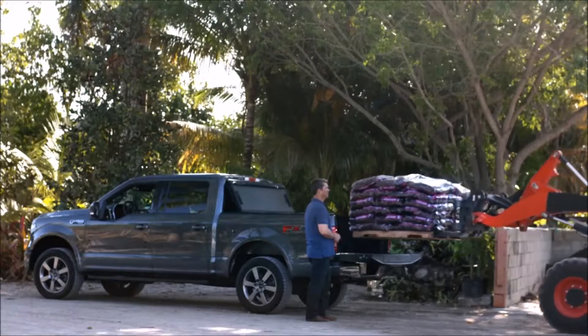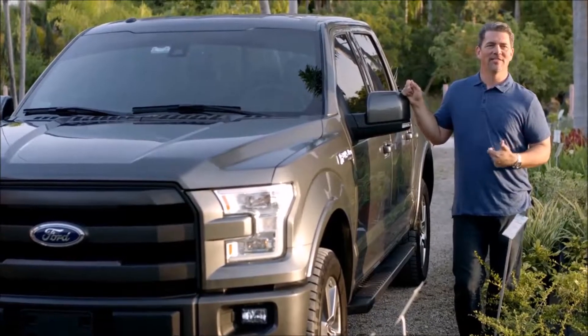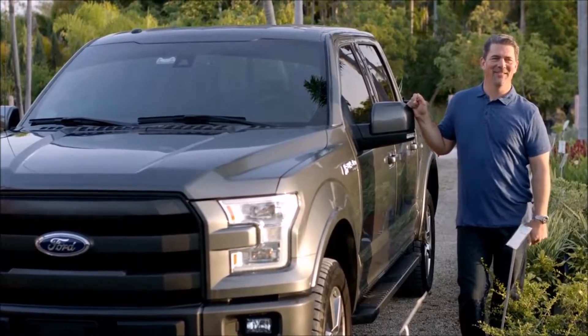My son drives an F-150. I drive an F-150. My managers drive F-150s. When I see that commercial come on — "Built Ford Tough" — I actually sit there, kind of nerdy, and go, you know, it is. I really do believe it.